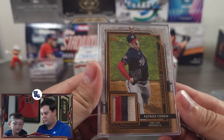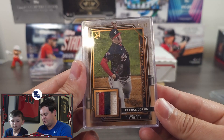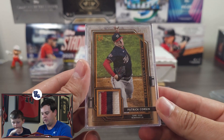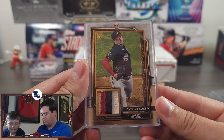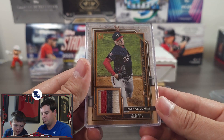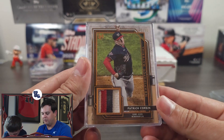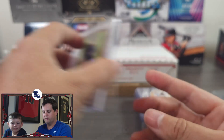Patrick Corbin — this one's going to my friend John. John is one of my moderators in Discord and a fantastic friend. When I saw this, I wanted to send it to him. It's a nice Museum Collection relic card numbered out of 35, and I know he's a Patrick Corbin fan.